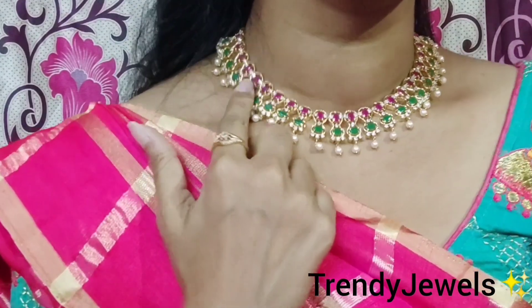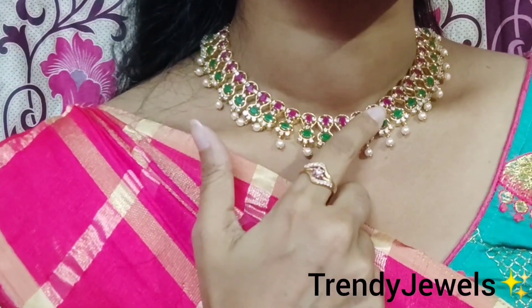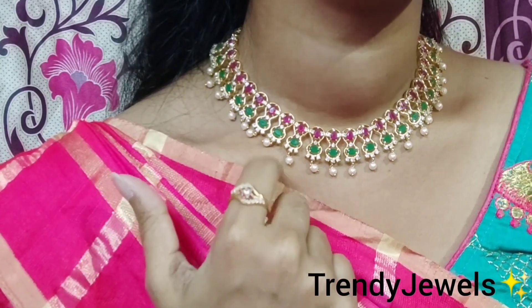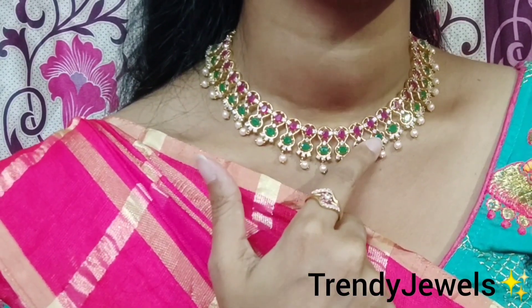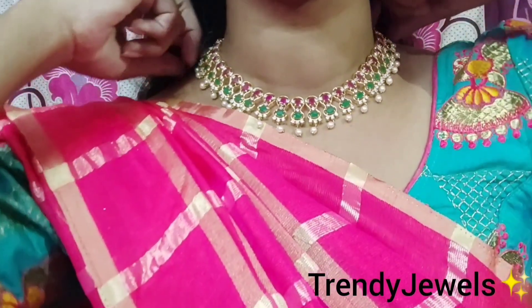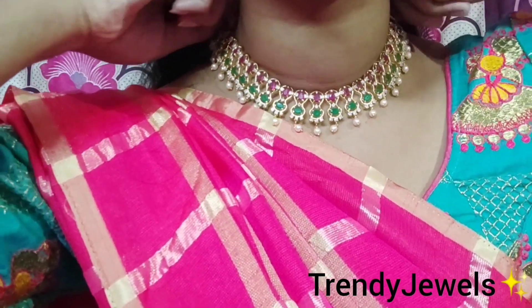This is the first one. This is a ruby stone and white stone. This is a pulse. This is a green stone. This is a multi-color combination. Always a gold center. This is a jewelry collection.